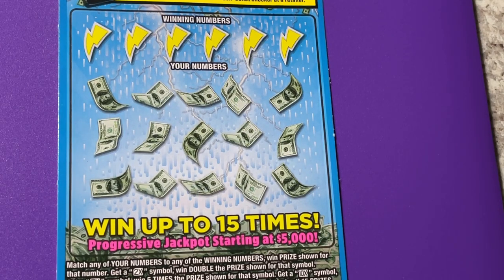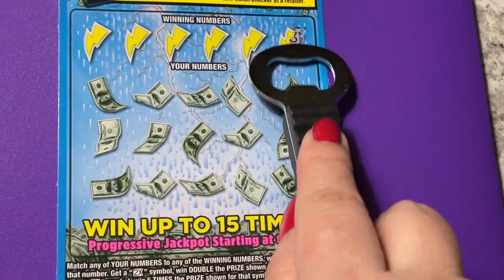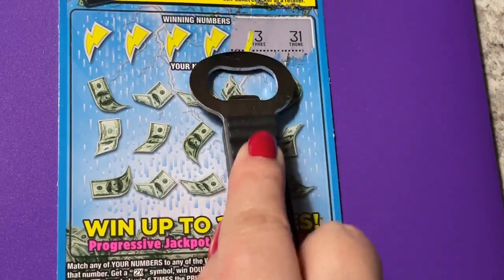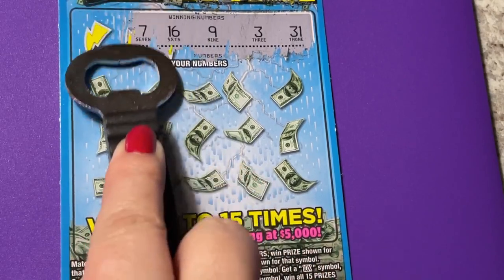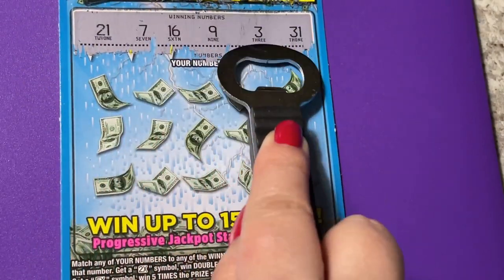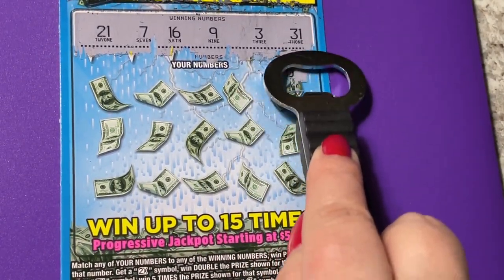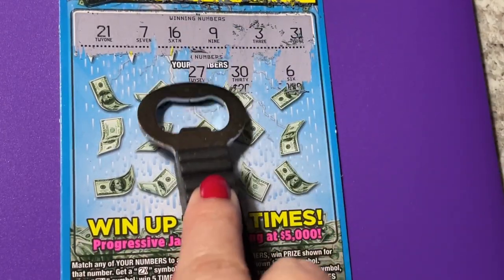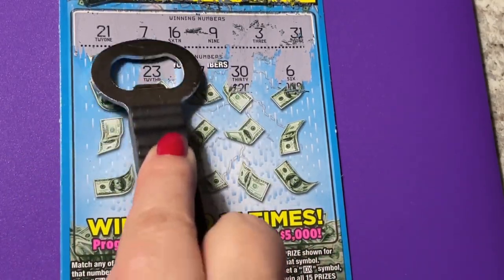Let's find something. My favorite scratcher for this ticket is the bottle opener — makes easy scratching. Okay, those are the winning numbers. Let's see what we can find. There's a 6, a 30, a 27, a 23.